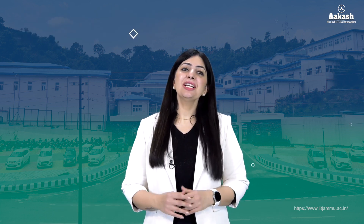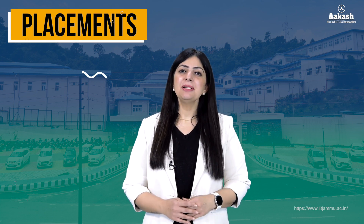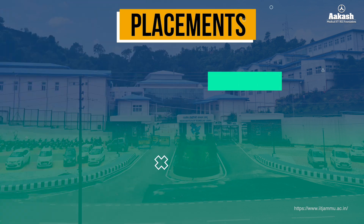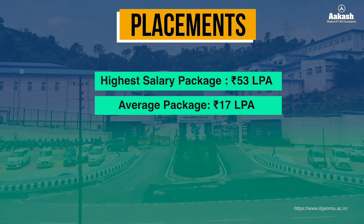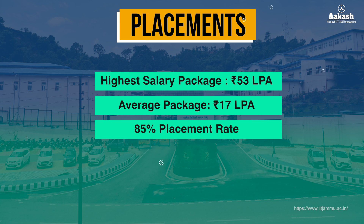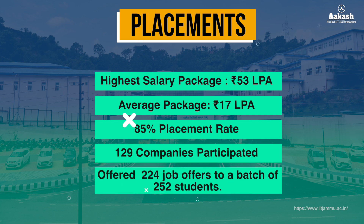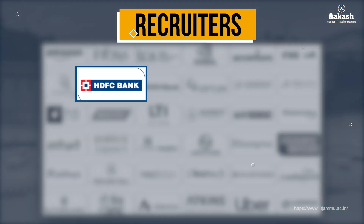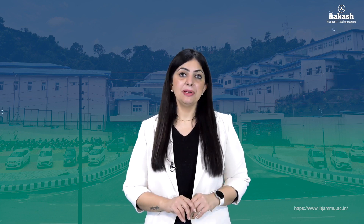Reviewing the placement statistics of IIT Jammu for 2023, from multiple reputable sources, the data was found to be reliable and consistent. The highest salary package was ₹53 lakh per annum with an average package of ₹17 lakh per annum. The institute achieved an 85% placement rate, with 129 companies participating and extending 224 offers to a batch of 252 students. Prominent recruiters included Amazon, Accenture, HCL, Tech Mahindra, and HDFC, among others. However, the placement rate dropped by 16% in 2024.